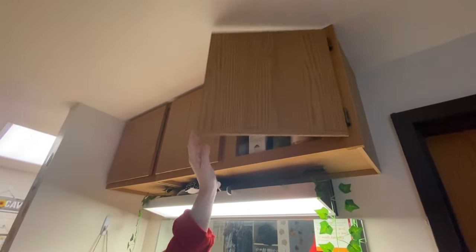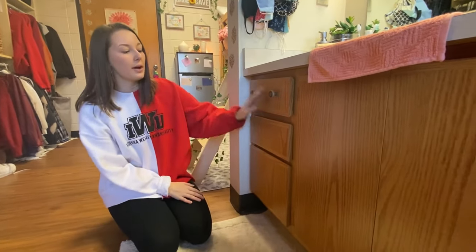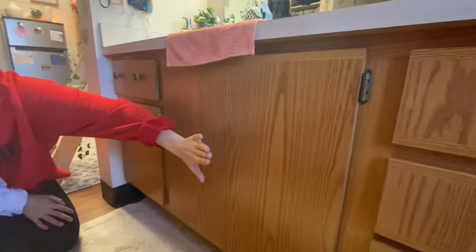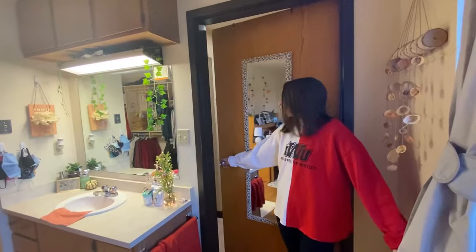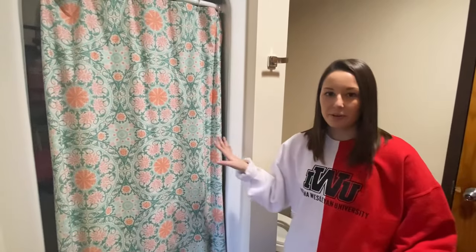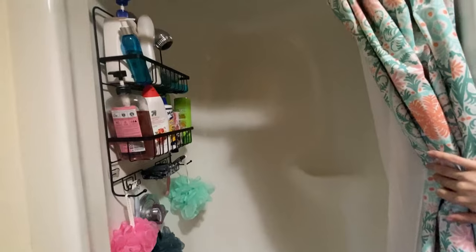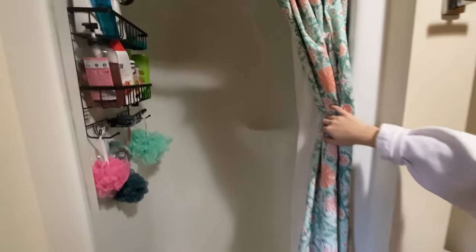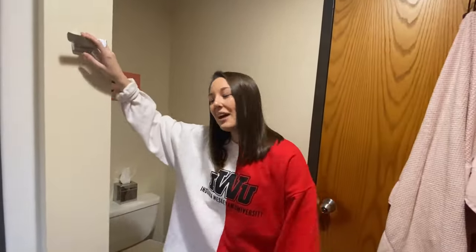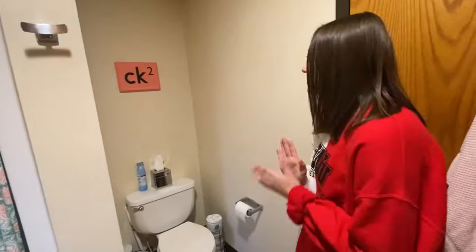Up here we have three cabinets. Below the vanity we have our drawers — I get three drawers, then we have a main drawer, and then those are my roommate's drawers. This door leads to our bathroom. We have our shower — here's a look inside, super nice to be able to walk over to your own bathroom. Right here we have a towel hook and then we have our toilet.